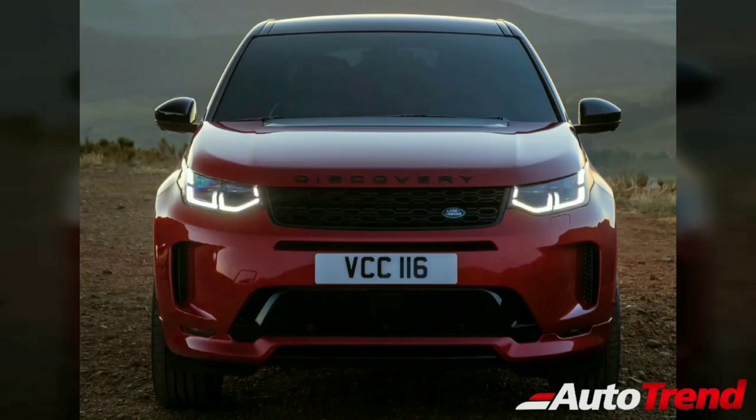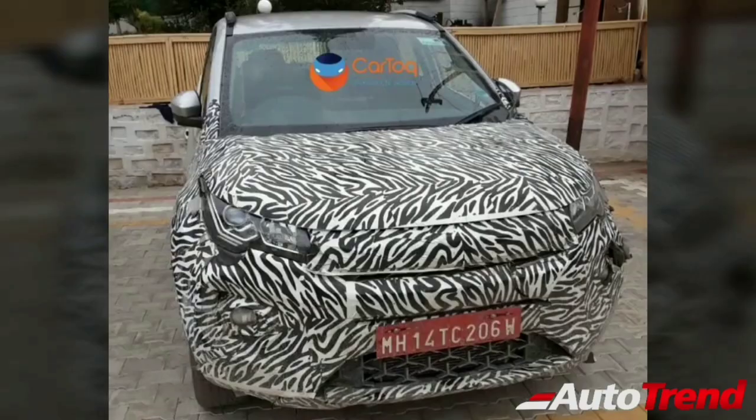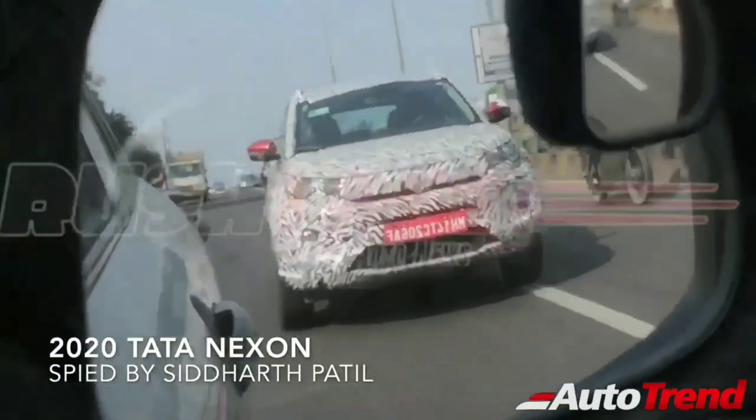Other details such as the big clamshell bonnet, the squared-off front bumper, along with the twin barrel headlamps with daytime running LEDs, clearly point out a direction which is more on the lines of the Land Rover Discovery Sport. The new Nexon facelift will also get the impact design 2.0 philosophy, featuring the tri-arrow design pattern on both the upper and lower grilles, while the daytime running LEDs are expected to mimic this tri-arrow design shape.